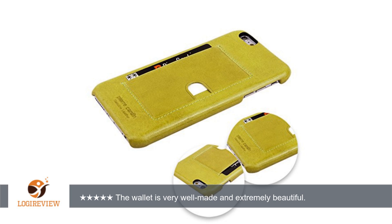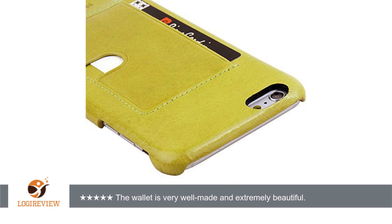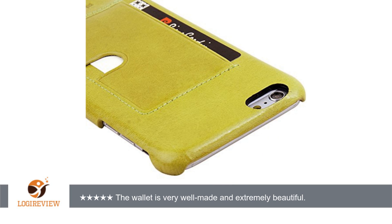It fits one card in the slot in the back and it is easy to slide your card in and out using the finger cut out on the side. A lovely case for your beloved iPhone.